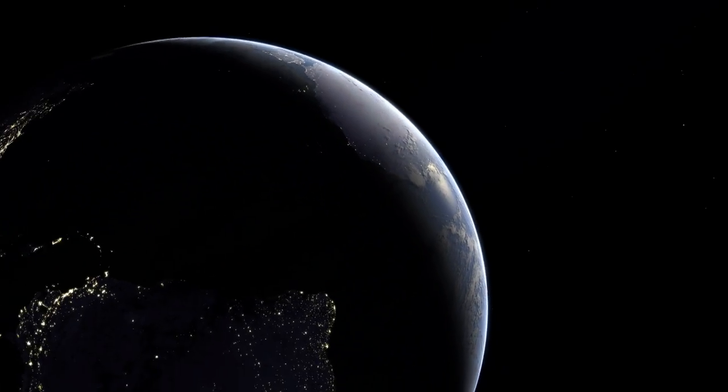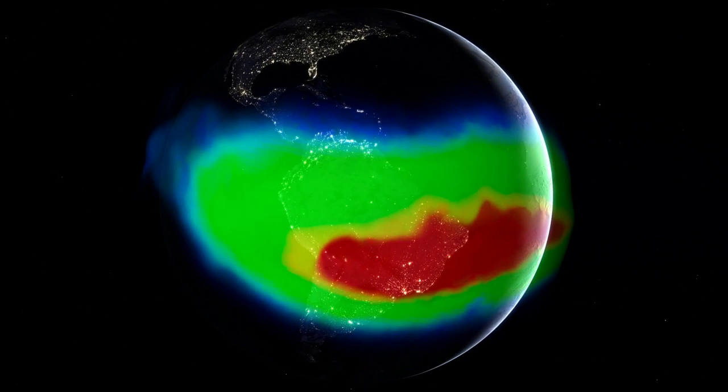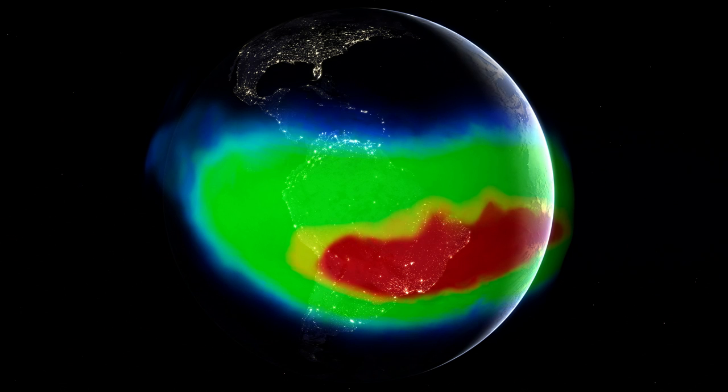But just off the coast of Brazil, spanning an area larger than the USA, the Earth's magnetic field is at its weakest.